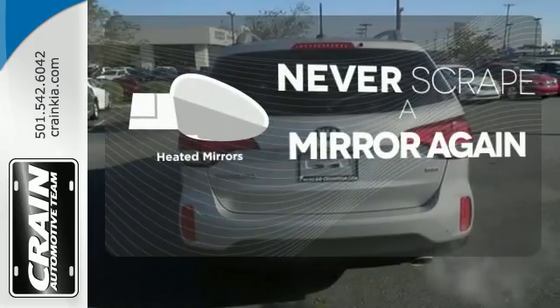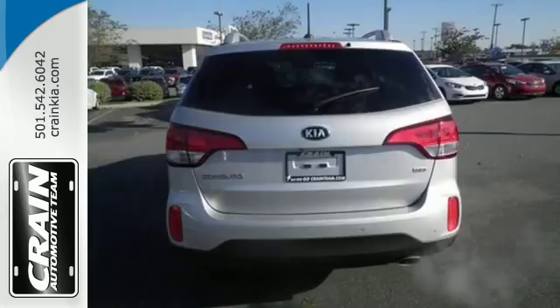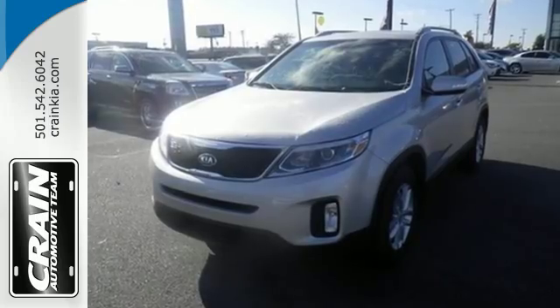Heated mirrors means never worrying about ice obstructing your view. Stop in for a test drive today — you'll be glad you did.